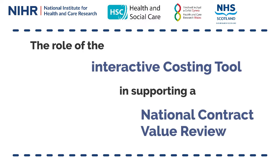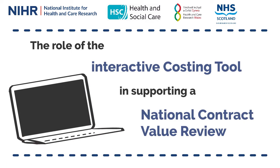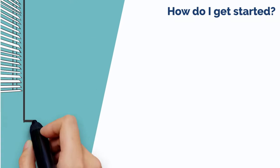The role of the interactive costing tool in supporting a national contract value review. How do I get started?